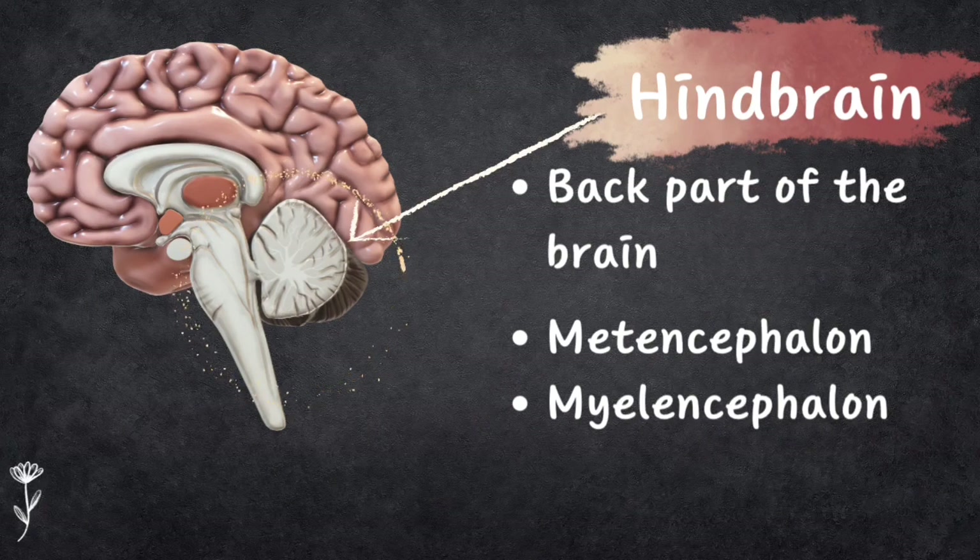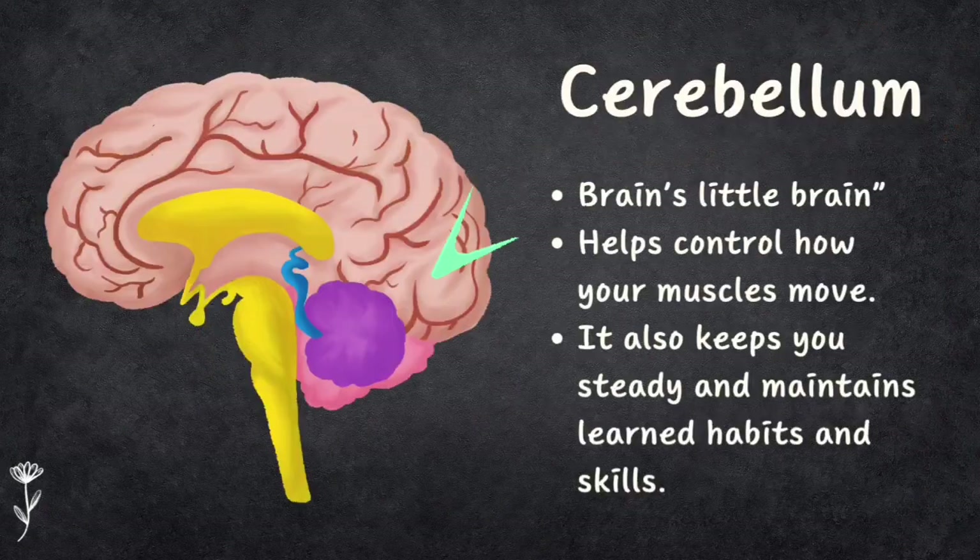Now let's look into the hindbrain. The hindbrain is the back part of the brain with two main parts: metencephalon and myelencephalon. The metencephalon consists of the cerebellum and pons, while the myelencephalon contains the medulla oblongata. Let's look into the cerebellum first — it's like the brain's little brain and sits at the base of the skull right behind the pons.